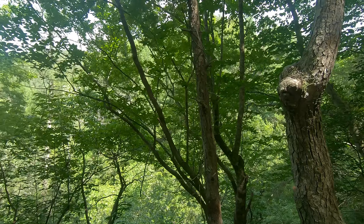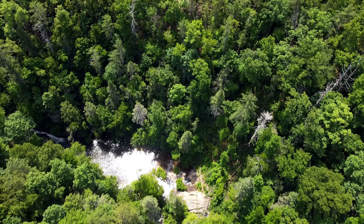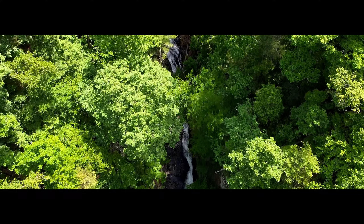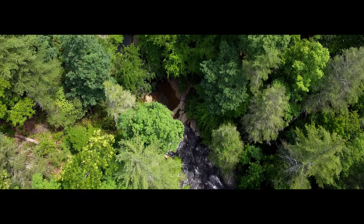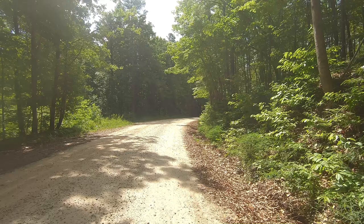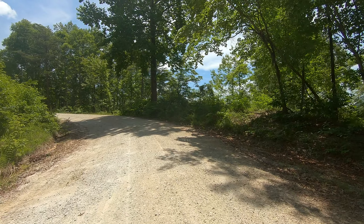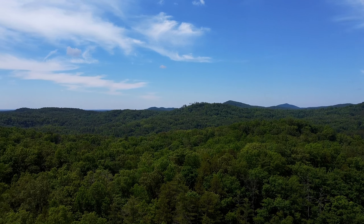Since I couldn't see the waterfall from where I was, I threw the drone up in the air to see if I could find it from above. This route really does get pretty remote — you can see from above that there are no towns or cities or anything nearby.